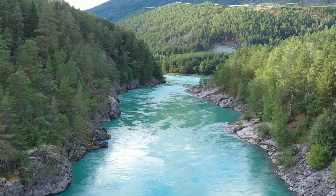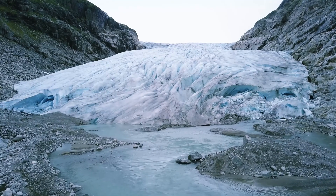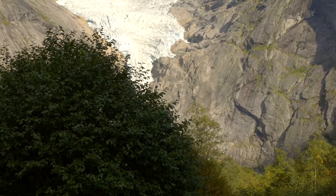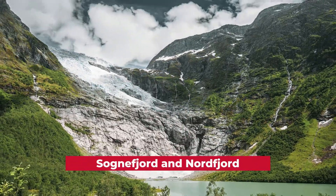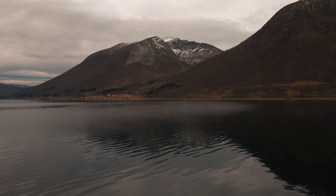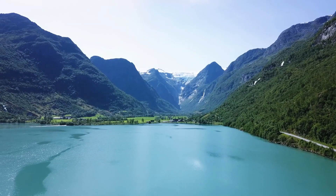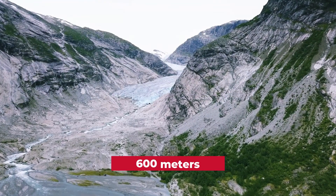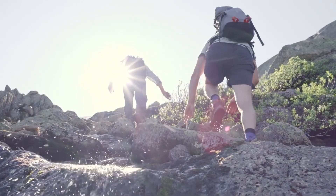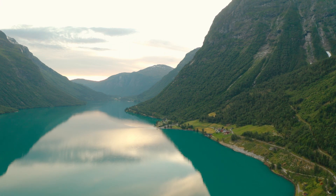Number 10: Jostedalsbreen National Park. Last but not least is the Jostedalsbreen National Park, which is home to breathtaking landscapes and bears its name in honor of a large glacier within it. Situated in the western part of Norway, Europe's greatest glacier sits at the top of the Norwegian Alps. The park, established in 1991, protects stunning mountains, valleys, and glaciers, with the glittering glacier covering a large area and exceeding 600 meters thick in some places. These gorgeous sceneries are accessible by hiking from any of the park's three entrances, which also feature informative displays on local flora and wildlife.